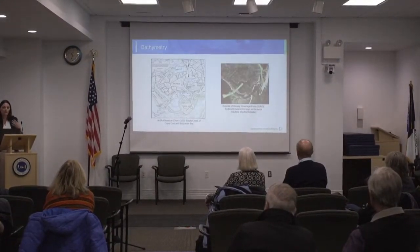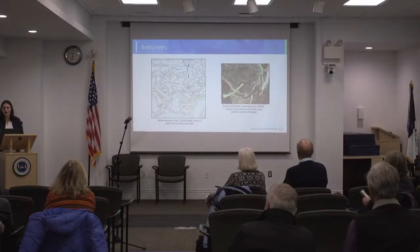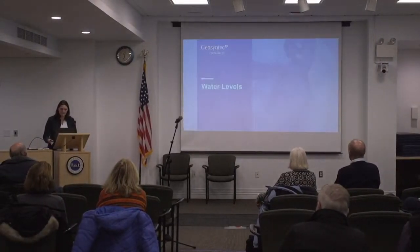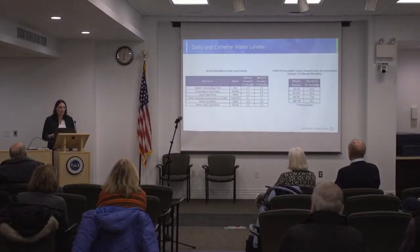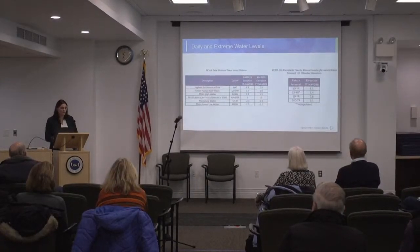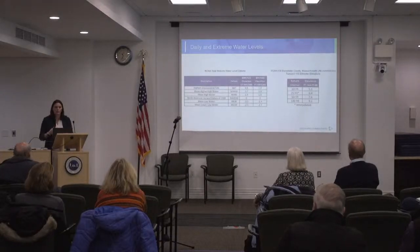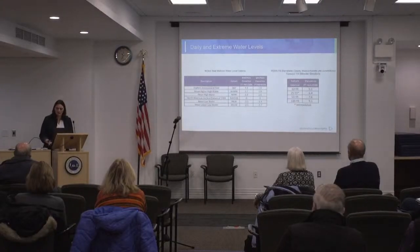As far as bathymetry goes, we do have nautical charts — not very detailed at the area, obviously used more for navigation — and in the Corps dredging channels they do have more detailed bathymetry. We also have the NOAA Tidal stations nearby, so we're able to get daily water levels and also some storm and extreme event data, which is more when the floodgate would be deployed.